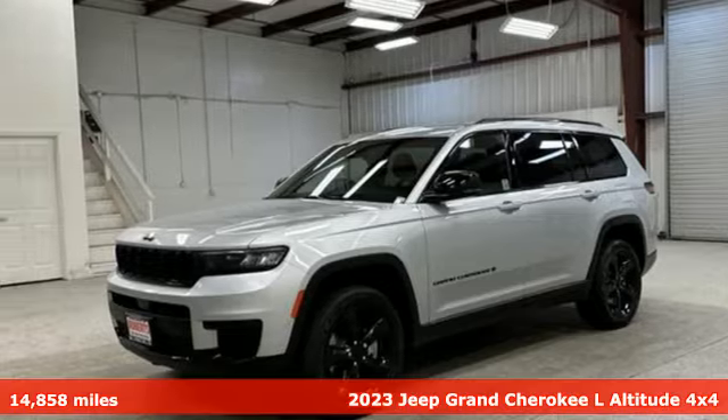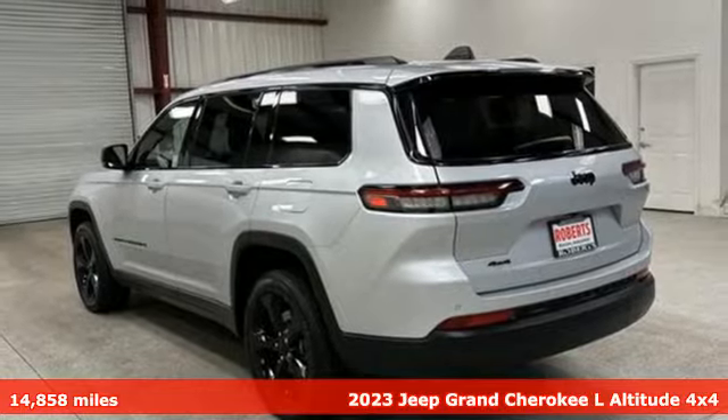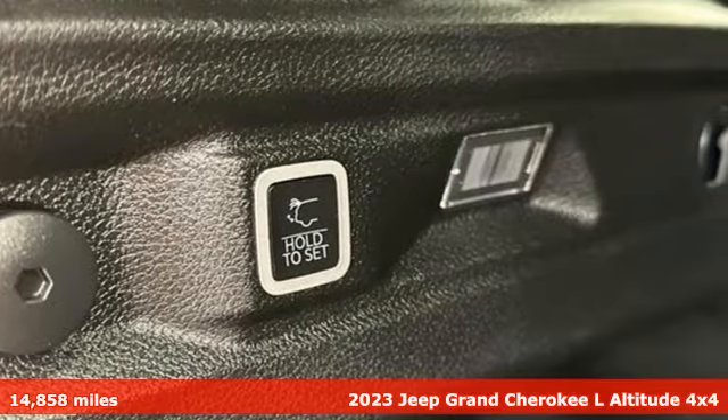Here's a 2023 Jeep Grand Cherokee L. With more room and the same great off-road capability, it's easy to discover what you've been missing.